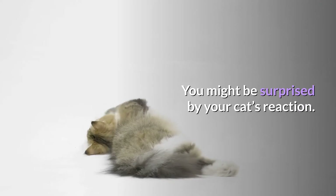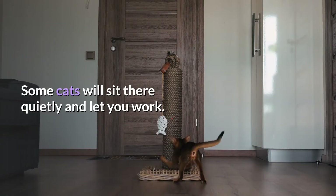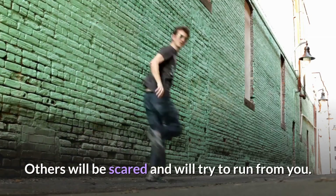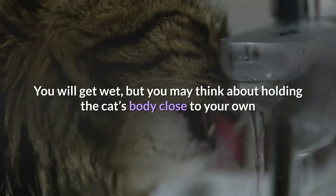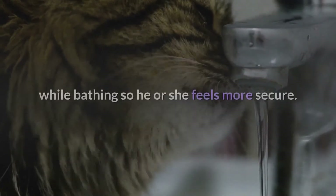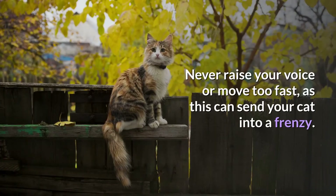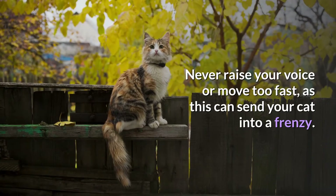You might be surprised by your cat's reaction. Some cats will sit there quietly and let you work, while others will be scared and try to run from you. You will get wet, but you may think about holding the cat's body close to your own while bathing so he or she feels more secure. Never raise your voice or move too fast, as this can send your cat into a frenzy.